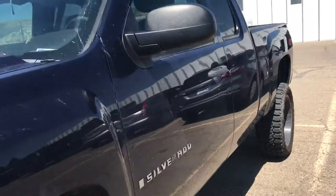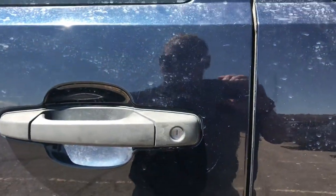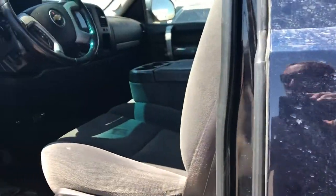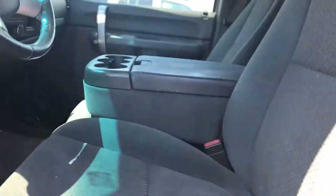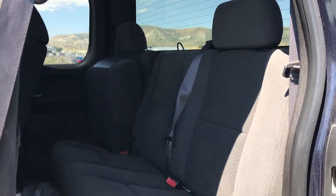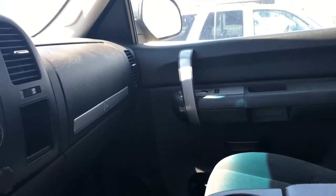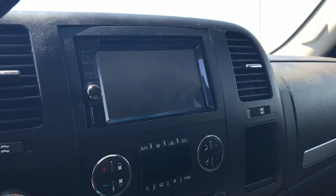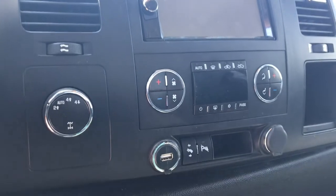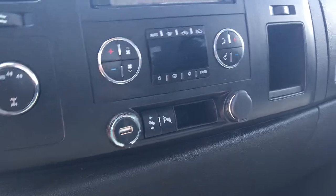Let me open it up real quick and show you the inside. Because it is an extended cab, it does have an aftermarket Kenwood speaker in it.